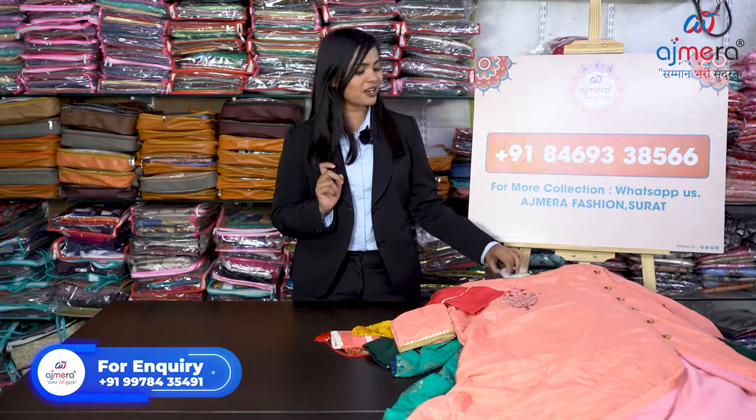Hello my dear viewers, welcome back to Biggest Kurti Manufacturer Ajmira Fashion. This is your friend Vaishnavi Johan. Today's video is going to be very different because I'm not just going to show you a sari, kurti, lehenga and lots of varieties — but a particular variety: kurti with plazo, kurti with bottom set. There will be some samples which have only a top, or dupatta with the top, or pant — a mixed variety. Let's move further.